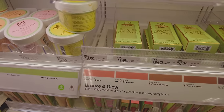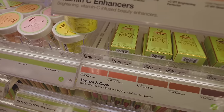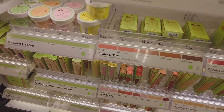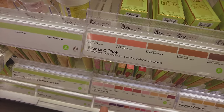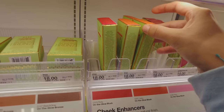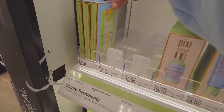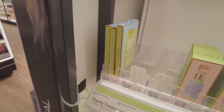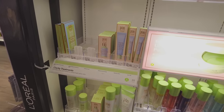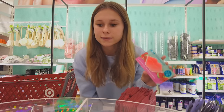I could be wrong but I remember Pixie blushes and bronzers being fourteen dollars — I don't remember them ever being eighteen. I've always wanted to try the bronzer and the blush. The blush colors aren't that cute though — I wanted the pink one but it doesn't look like they have it. Pixie also came out with blemish stickers — I feel like every single brand is coming out with a knockoff Mighty Patch right now.